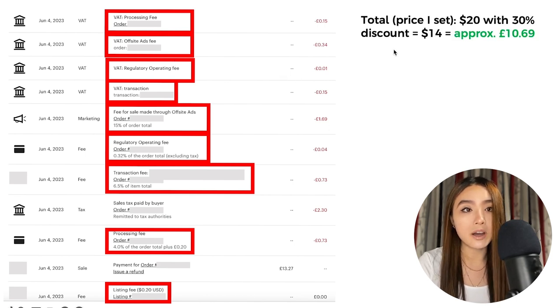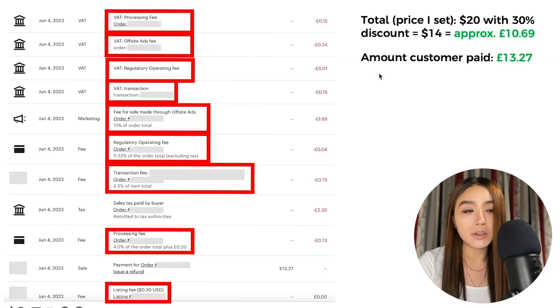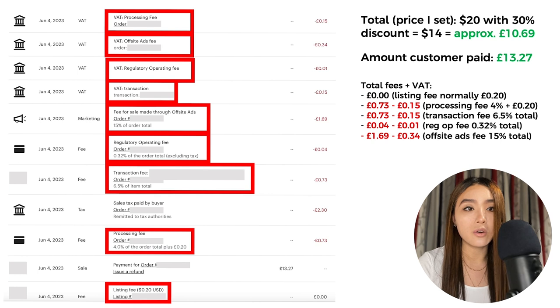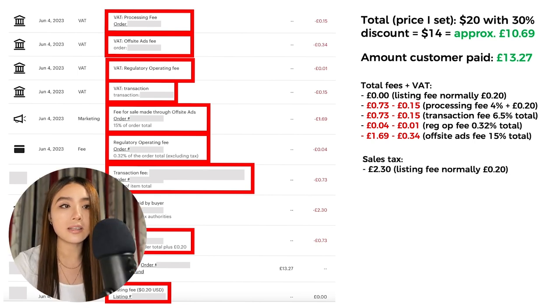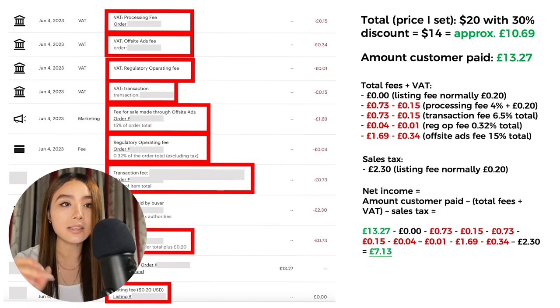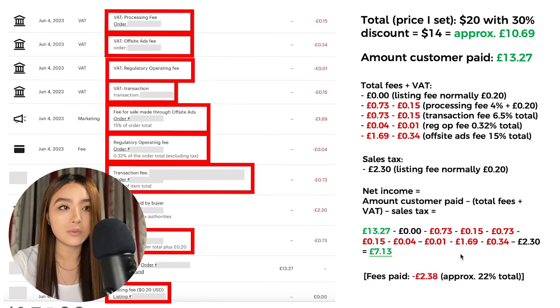In summary, for this sale: the total price I set was $20 with a 30% discount, so £10.69, with free shipping. The customer paid £13.27 because Etsy added tax. The sales tax was £2.30 — the slight difference from the expected £2.58 is most likely just currency conversion. My net income equals the amount the customer paid, minus total fees and VAT on those fees, minus sales tax — which equals £7.13. My total fees were £2.38, around 22% of the price I set going to Etsy.